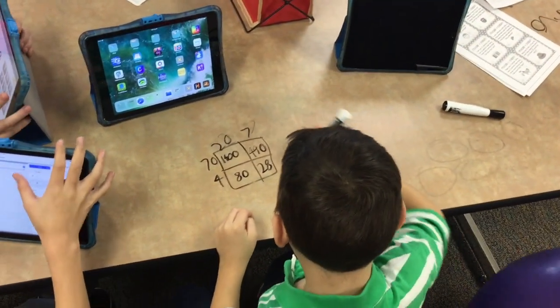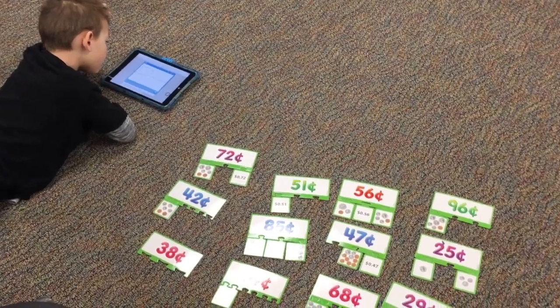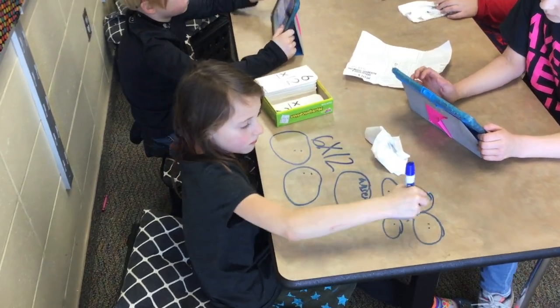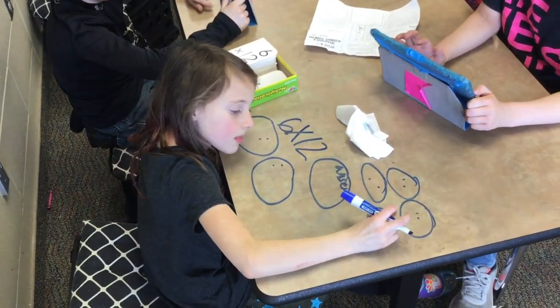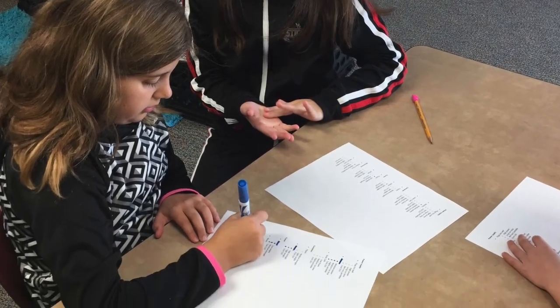After reading, we move into our math block of time. In math, our learners are working towards mastery of standards. Each learner is pre-assessed before beginning the new topic. This helps us gauge where the learner still needs support so that they are getting the content that they need, rather than doing things they already know how to do.